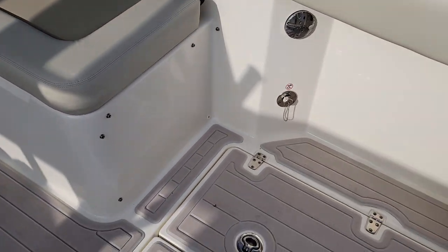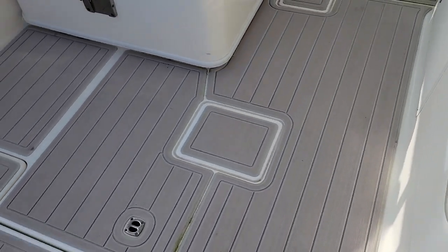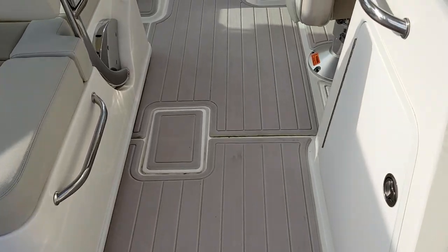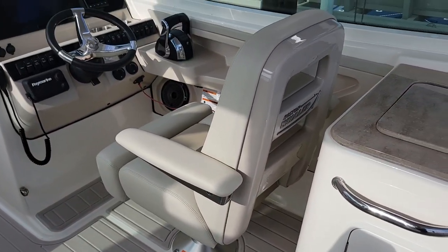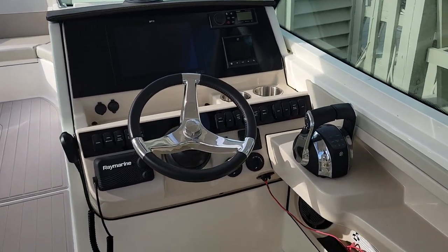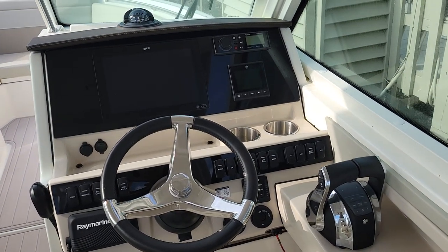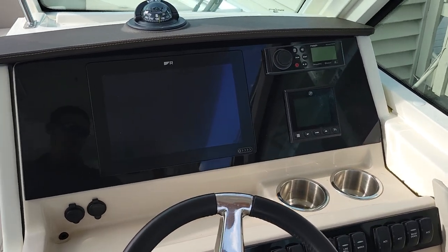Panning through the cockpit here — twin 300 horsepower Mercury engines. Check out the gray flooring. Two in-deck boxes with overboard discharge. It's hard to even call them fish boxes anymore. You can certainly fish off this boat, but commonly you'll see them iced down and used for coolers. They are macerated, so any fish guts that get in them you can pump directly overboard.